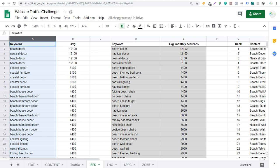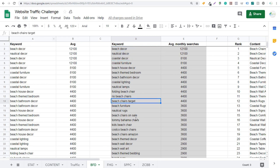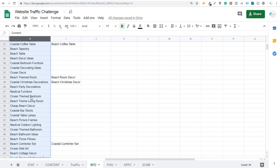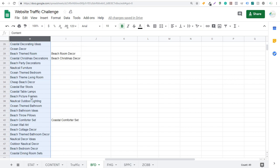I pull in keywords from a variety of sources. I'll enter a bunch of keywords in the Keyword Planner, enter some websites in the Keyword Planner, download all of them, and rank them by average monthly searches. Then I use the unique function in Google Sheets to pull out the top keywords. Ultimately what I do is come up with content ideas — all my content ideas are based on the keywords that I pull. These are the types of content I'm going to be creating for the website traffic challenge.